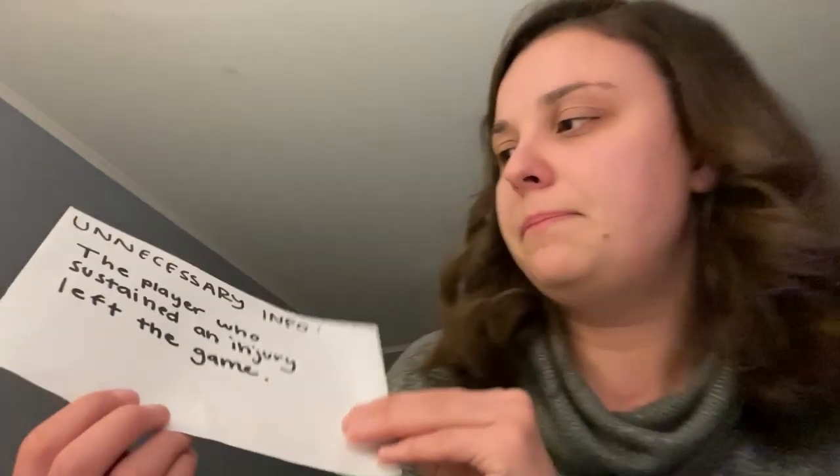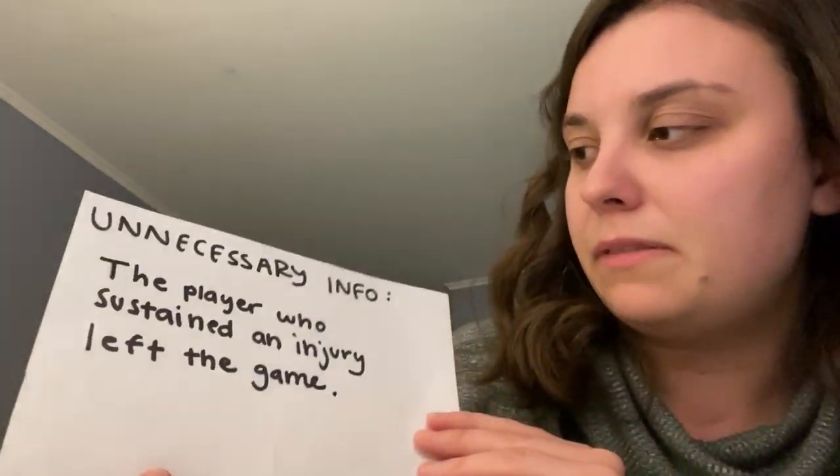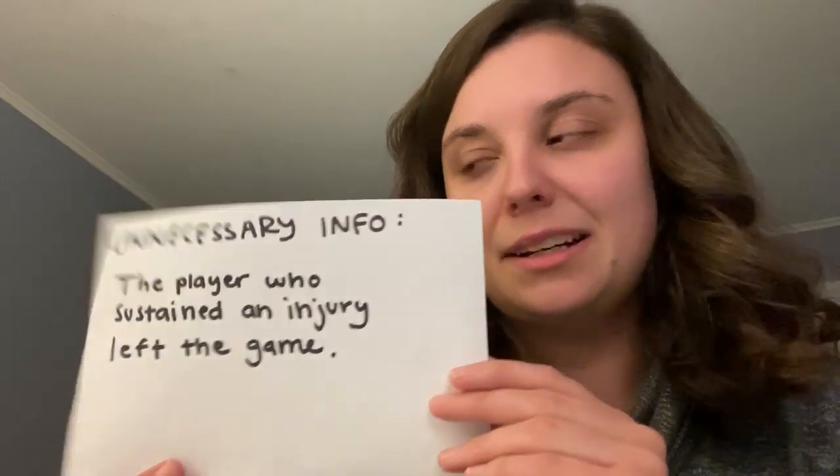Here's a counterexample: 'The player who sustained an injury left the game.' If you just read 'the player left the game,' you don't know why or which player. So therefore it is necessary information — you don't need the comma. You only need the comma before and after unnecessary information that does not change the meaning of the sentence.